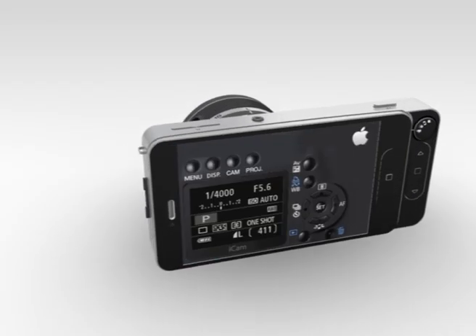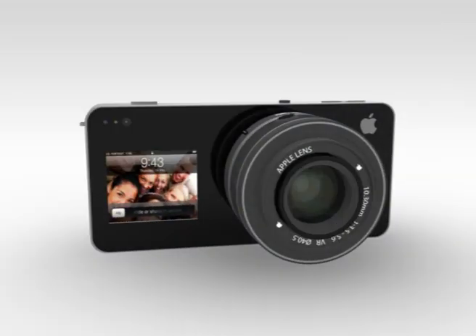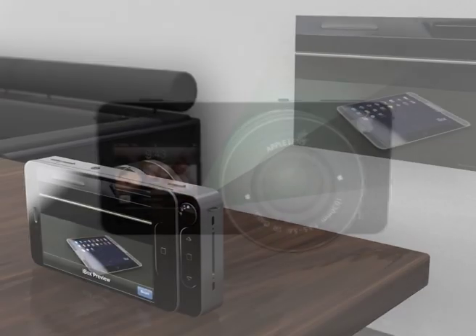If it's too dark, iCam has an LED flash and also a front Pico projector to be in your photos and videos on any surfaces.